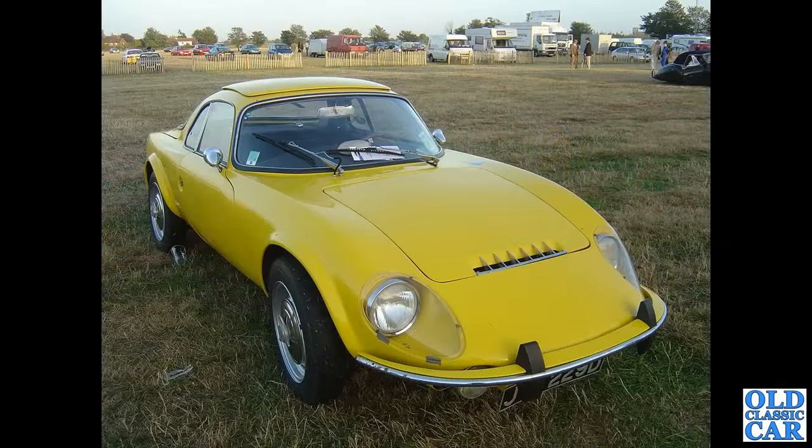Tucked away in the Goodwood car park one evening was this bright yellow Matra Bonnet D-Jet — or Jet, I believe it's called.